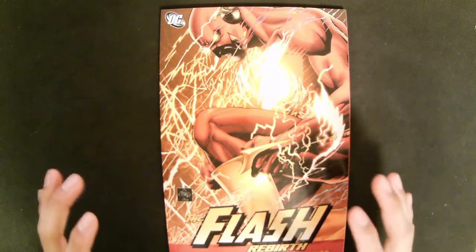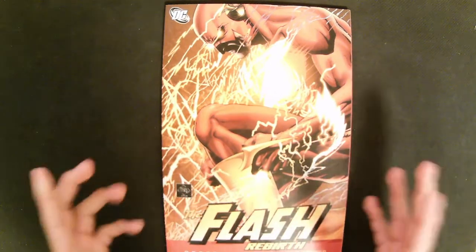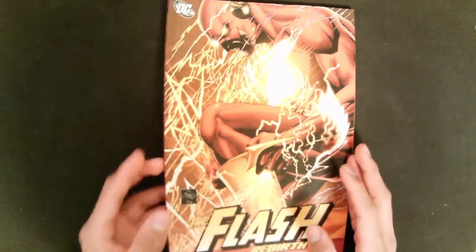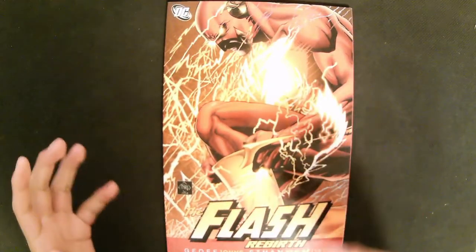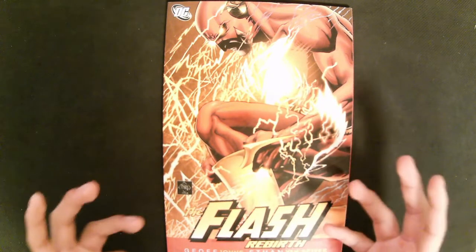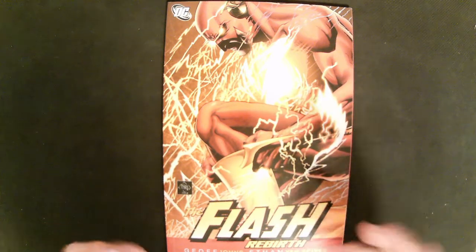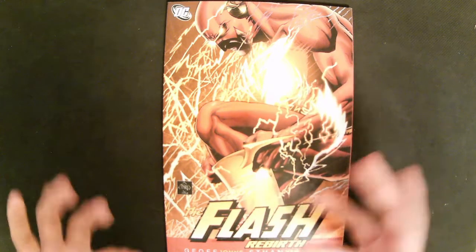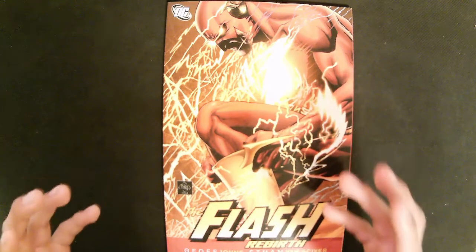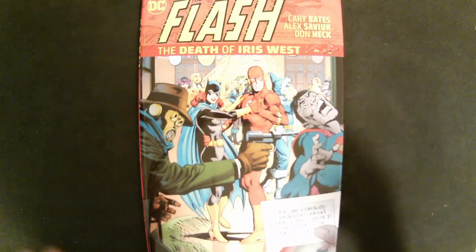This next comic book format is a collected edition, usually referred to as a trade paperback or softcover book. On average, these books usually do not collect more than 15 issues or less than 5 issues. In the case of Flash, after 6 months or so, there is a trade paperback collecting the most recent issues. So if you are not willing to pay $5 a month, there is an alternative of waiting 6 months and getting a trade paperback collecting the same story for about $15.